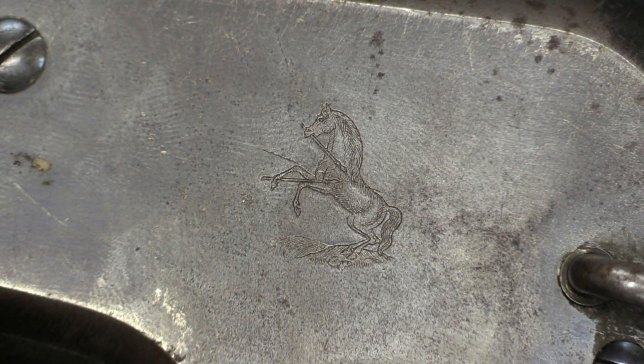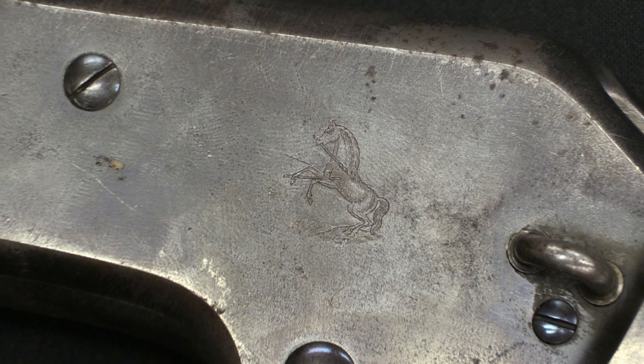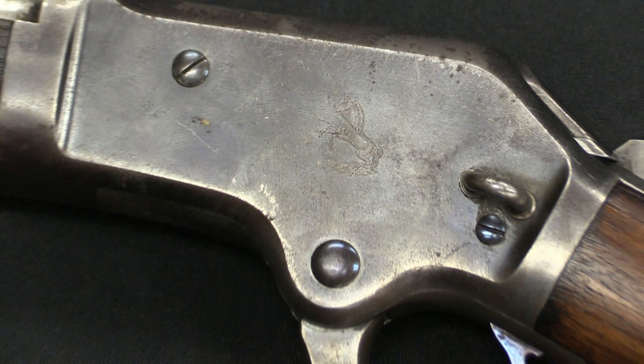Hi guys, thanks for tuning in to another video on ForgottenWeapons.com. I'm Ian, and I'm here today at Rock Island Auction House taking a look at some of the cool guns in their upcoming December 2014 Premier Auction. One thing you normally aren't used to seeing on a lever-action Old West cowboy style rifle is the Colt Prancing Pony, but the rifle I'm looking at today has just that on the side.